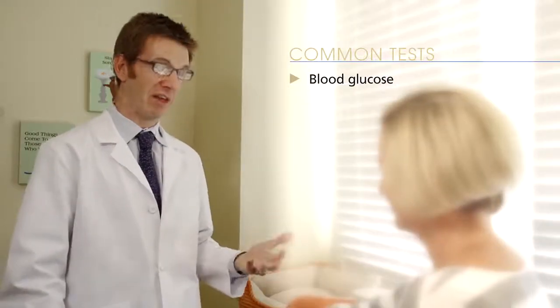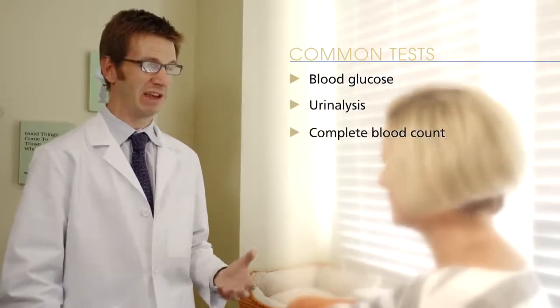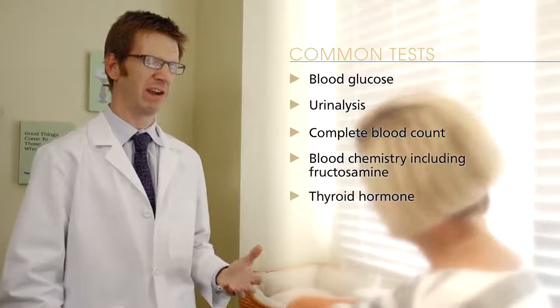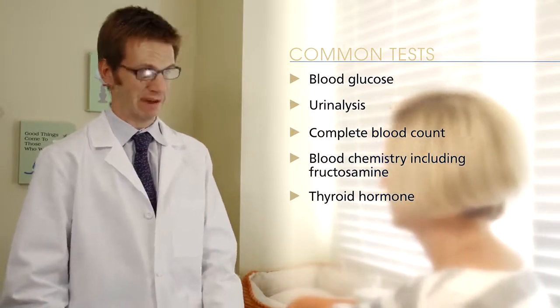To perform the blood test, we need to collect a small sample of blood to check his blood glucose and check his fructosamine concentration. We'll also test for other common conditions, such as urinary tract infections, kidney disease, and an overactive thyroid. This can be done a variety of ways, but today we'll take a blood sample from his neck.